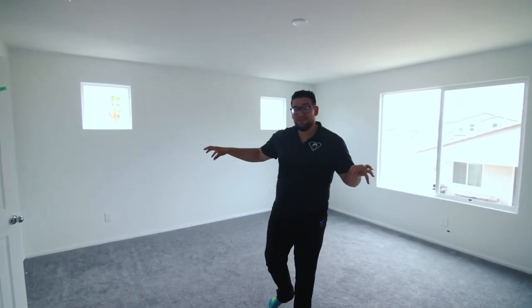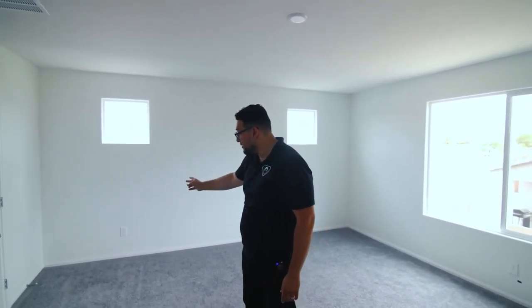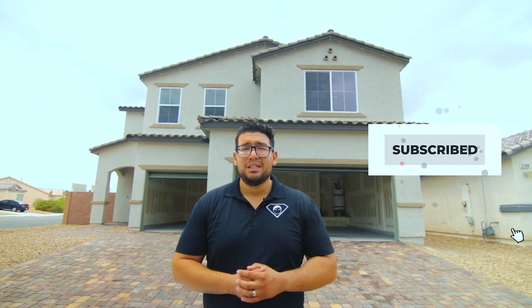Welcome to the official upstairs master — the bigger one. Just like the downstairs master, you have an upside-down outlet for a lamp, and you also have two switches for your ceiling fan pre-wire: one switch for the fan and one for the light. Guys, I hope you found this video informative whether you're thinking about buying a new home or a traditional home. Comment below with any questions, like the video, and don't forget to subscribe to the Superman of Real Estate. See you next time!